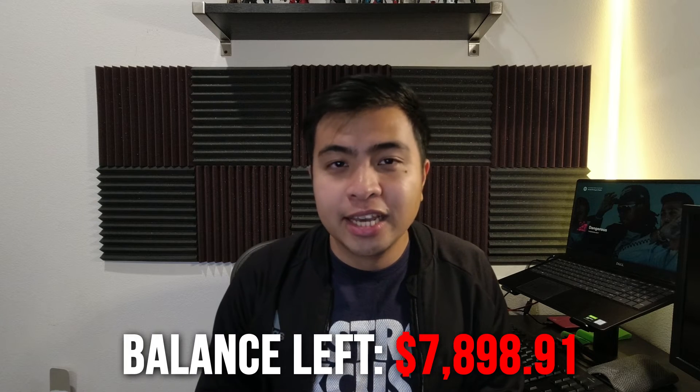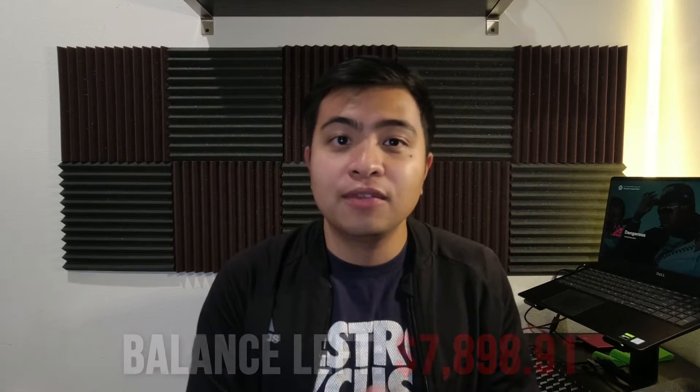The balance as of January 25, 2022 for my entire student loans is $7,898.91. Even though I'm taking a break from making payments for at least a month, I'm not too worried about it. I still feel very optimistic about my student loans this year because of how things progressed last year. The goal to completely get rid of my student loans this year is still the priority, and I have complete faith that it will be done.